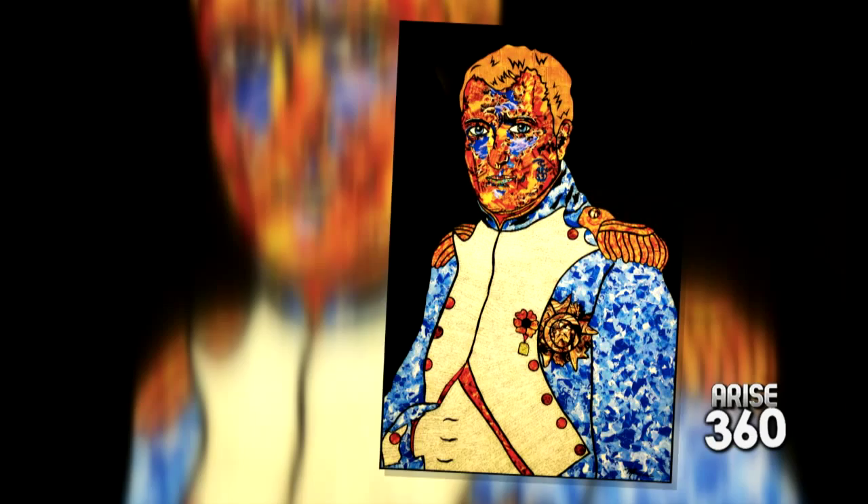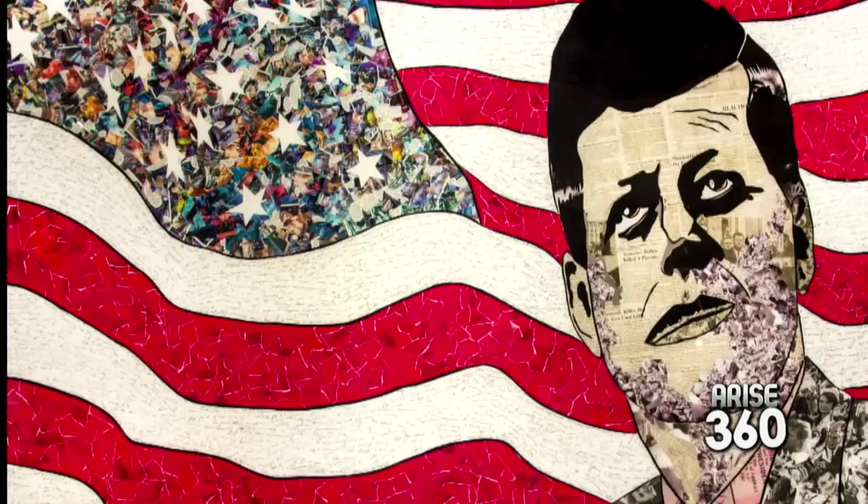Some of the pieces have newspapers up to 300 years old. With JFK, his face uses the original Dallas newspaper from November 23rd, 1963, the day after he died. And at the show tonight I have one of Abraham Lincoln made with the original newspaper from the 1800s.